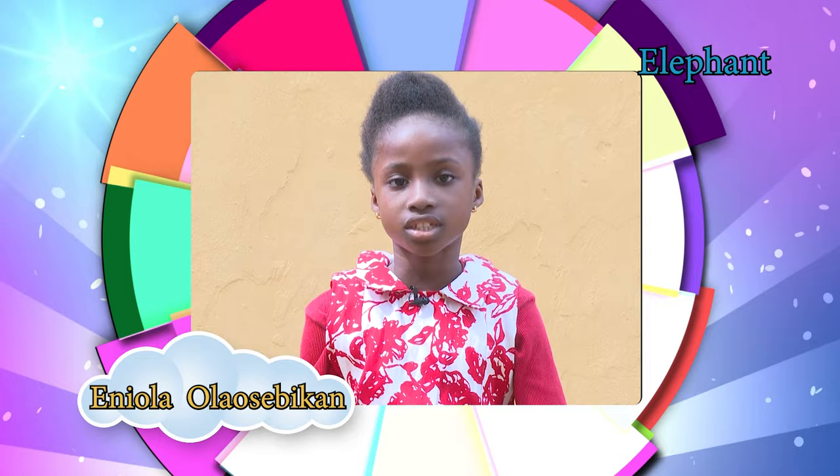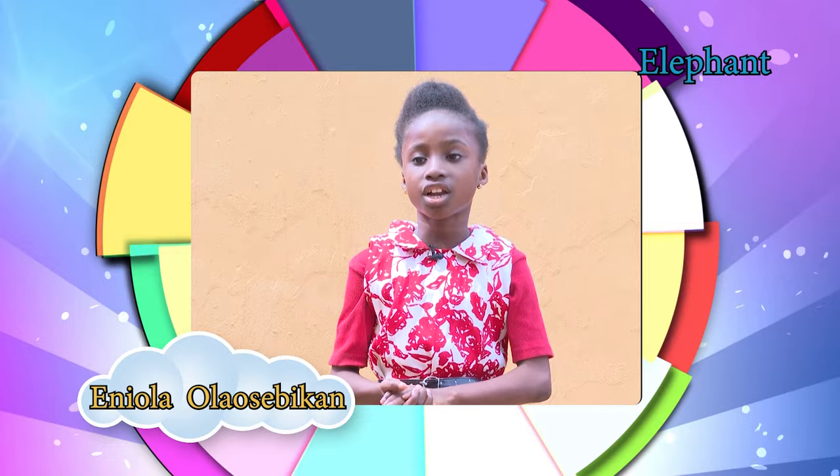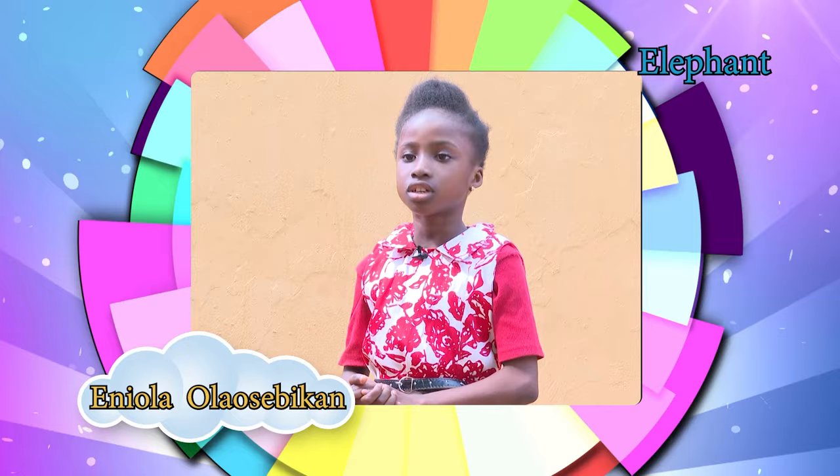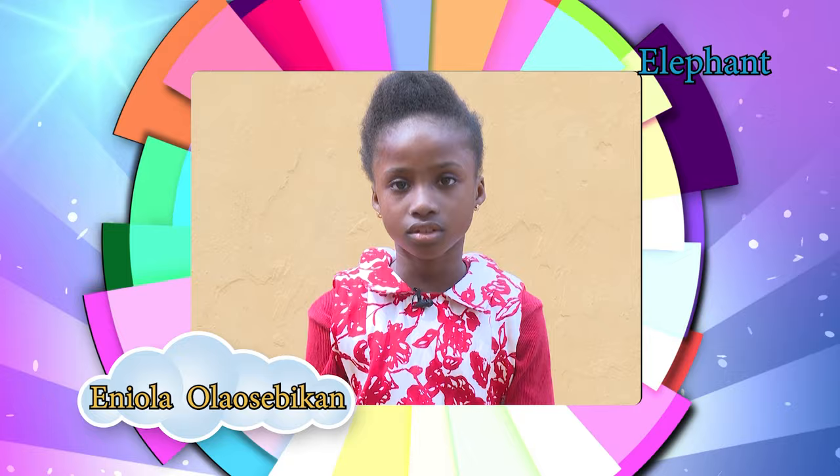Elephants can live up to 70 years. They communicate by touch, scent, smell, and sound. Elephants are recognizable features in culture, literature, religion, and other popular culture. Thank you.